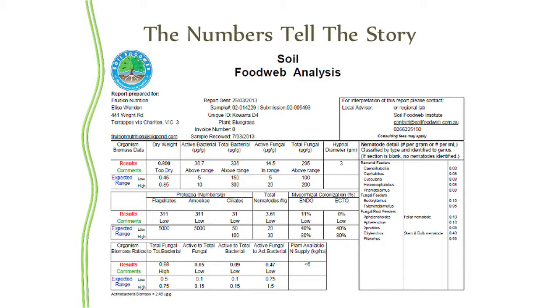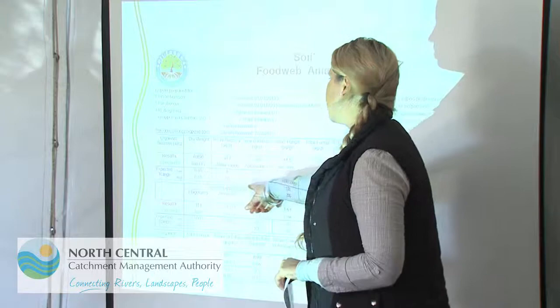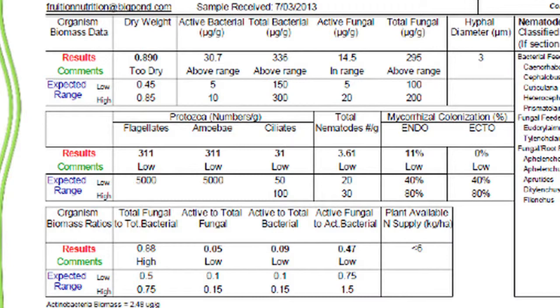This is a typical biological test you would get back if you do a biological sample — giving us most of the information we need to make decisions about our compost and compost tea. This is for the bluegrass paddock, our summer active. We've got very high active bacteria, well above range. Total bacteria is also quite high above range, which is good — we're getting that bottom of the pyramid happening. Active fungal is in range, which is also good, but it's not including mycorrhizal fungi; that's a separate reading.